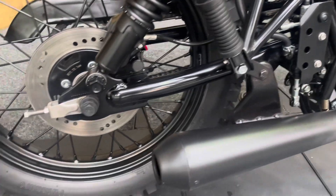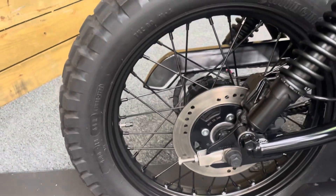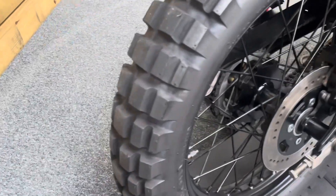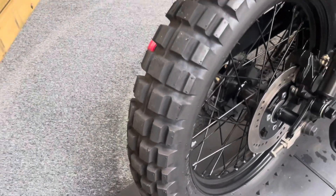Everything is in really good condition — there's no corrosion on the bike anywhere at all. The rear wheel is in great condition, with no corrosion on the spokes, the rim, or anything like that. And the rear tyre has loads of life left in it.